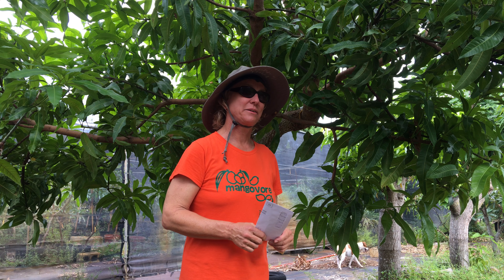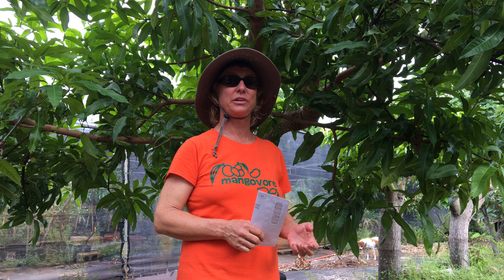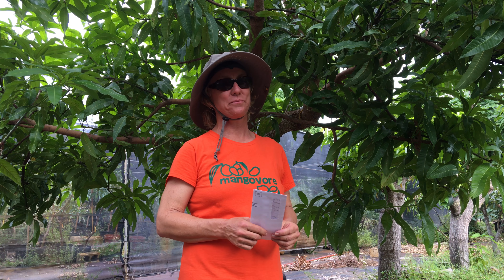Tommy Atkins — someone in the mango industry strongly recommended I plant a Tommy Atkins tree. He thought my collection would not be complete without it. He said that Tommy Atkins grown locally and allowed to mature on the tree tastes completely different from the imported ones you buy in the store. That's true, but even the best Tommy Atkins we had was just not good enough. It might be great for dehydrating, but that one was top worked.